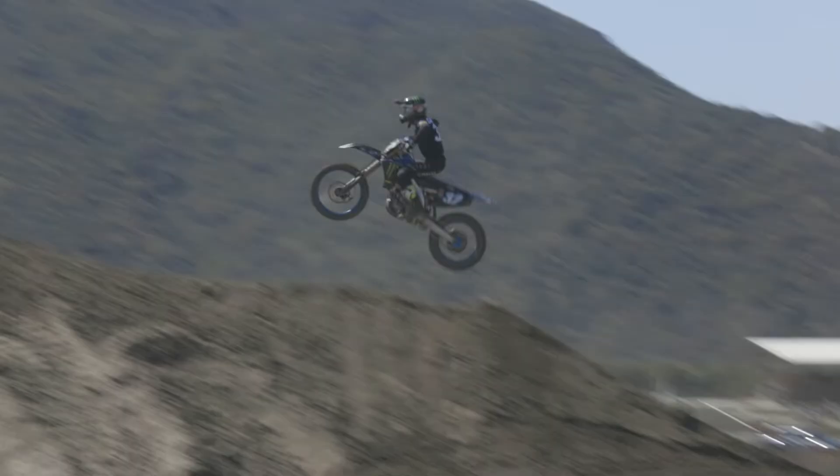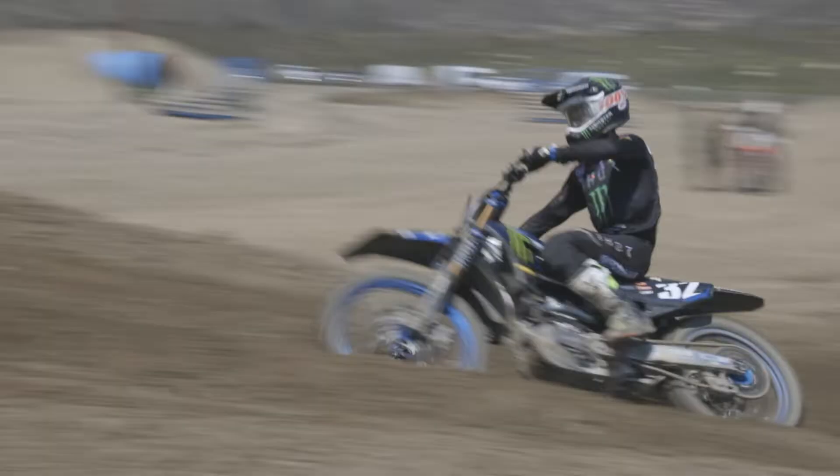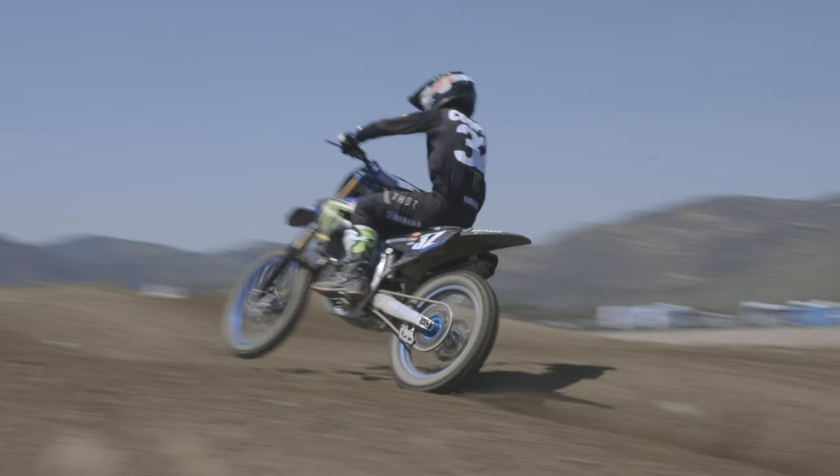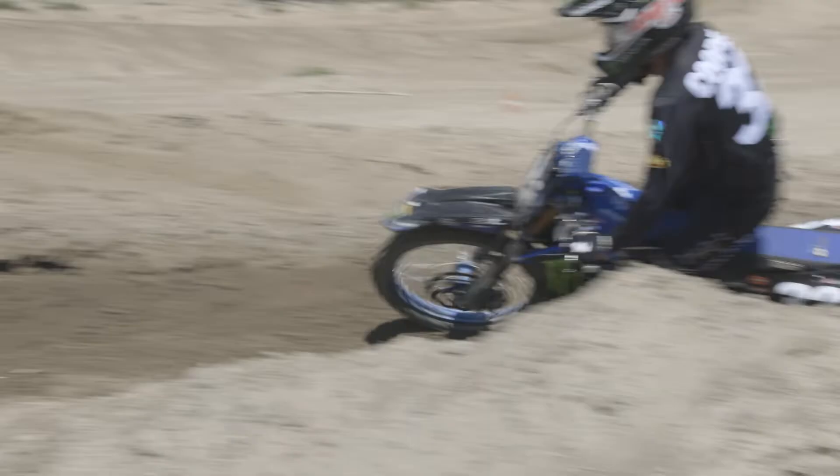It's been a good season so far, looking to finish the supercross season up strong. We're getting some outdoor prep in here today, getting ready for the great outdoors, and just looking forward to a great season with the clutch.